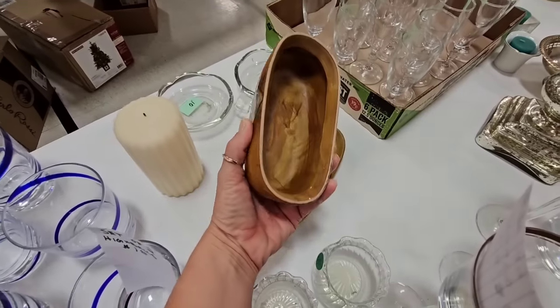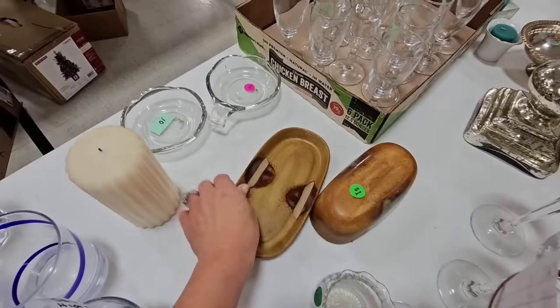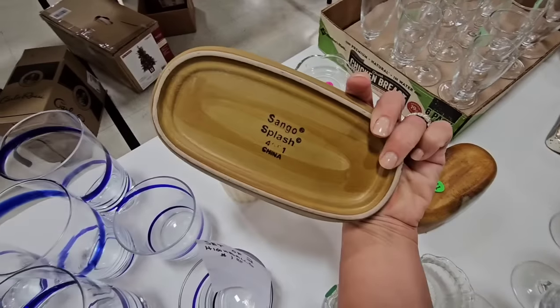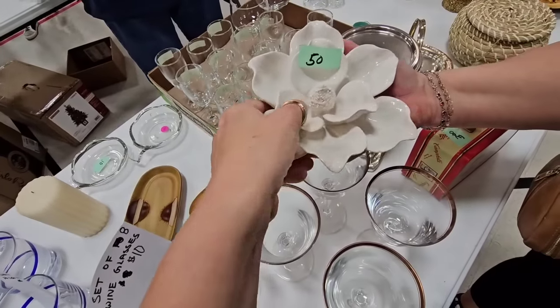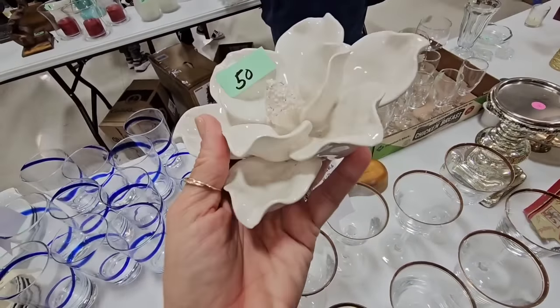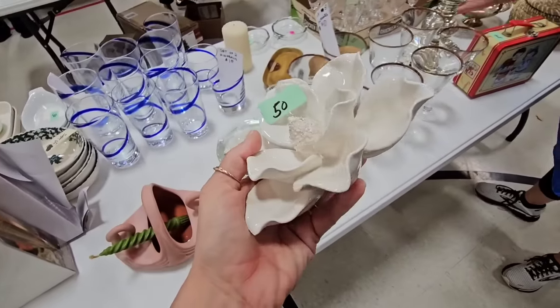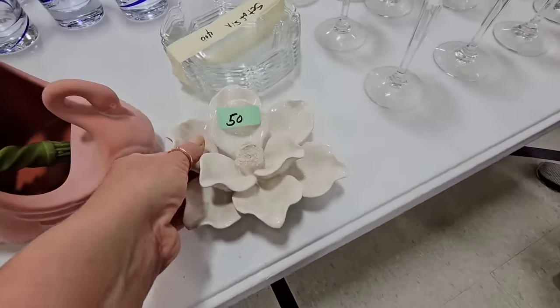Is this wood? Oh, it's ceramic, but that is really pretty. A little butter dish. Look at this piece — how beautiful. Magnolia. I don't see any chips on it. Glossy white. This will look amazing on a stack of books.